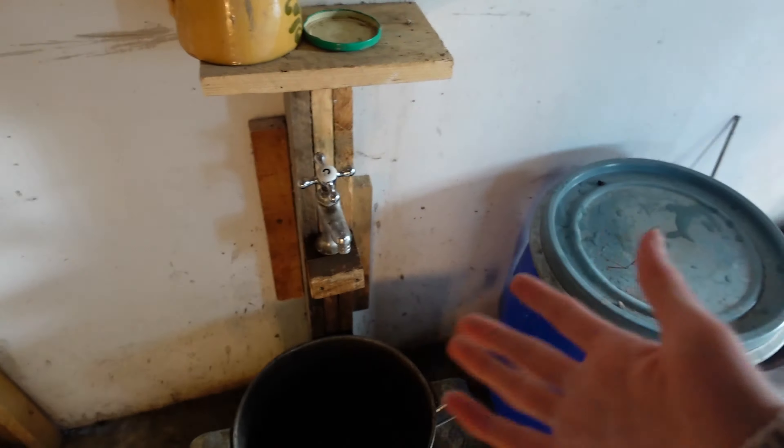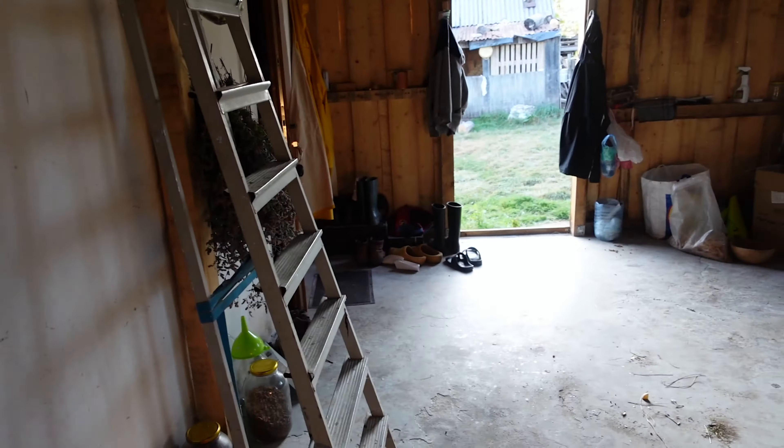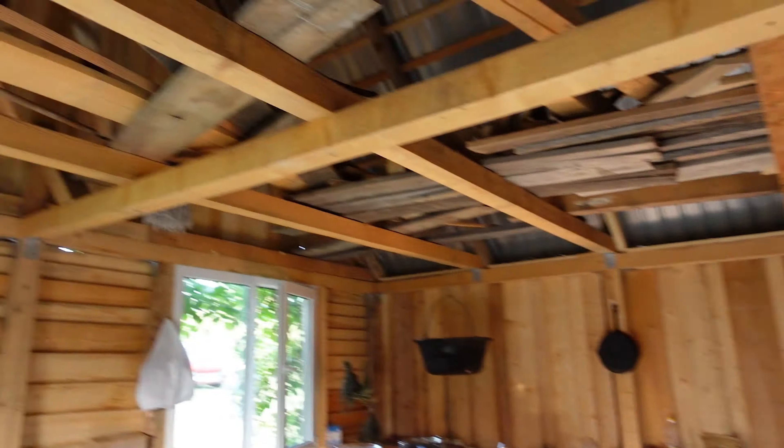For washing up we use a tap to fill up water and take it outside to wash. Up here is the boiler — it's just a place you don't really go upstairs much.